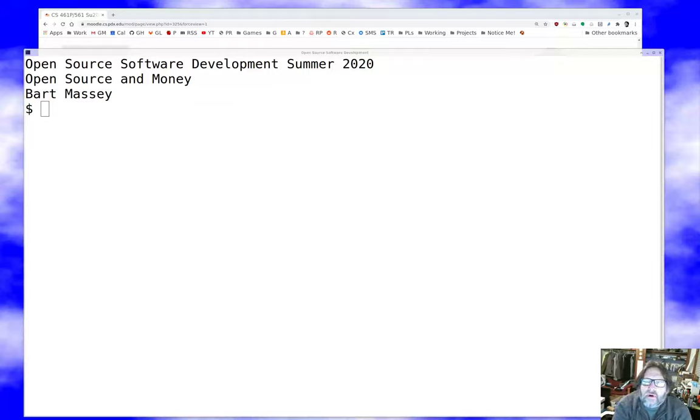Hello, everyone. I'm Bart Massey. Welcome once again to Open Source Software. I hope everyone's staying safe and well out there in these difficult times. Today, I want to talk to you briefly about money in open source.